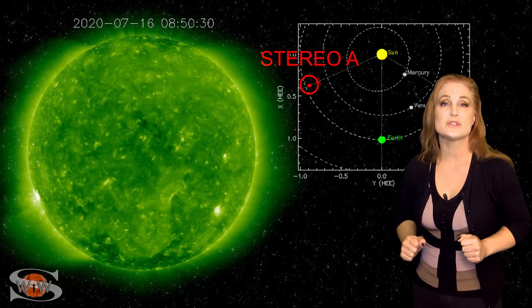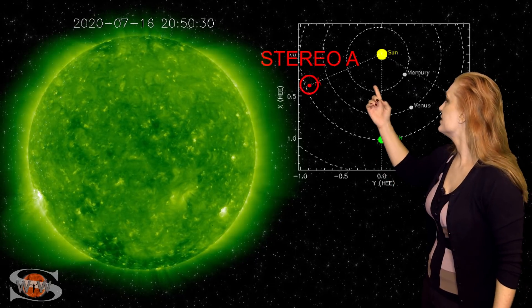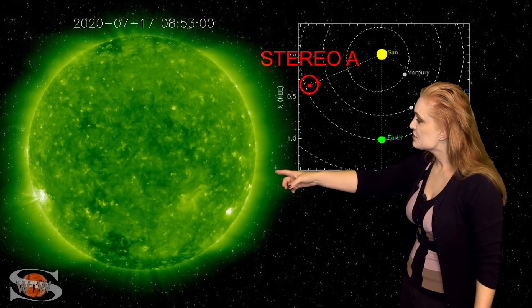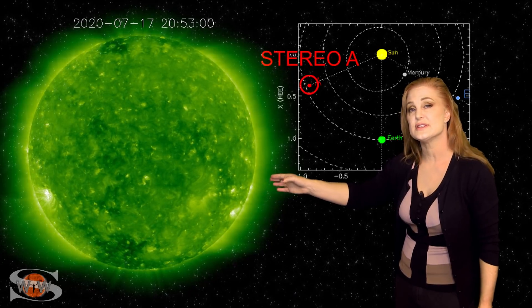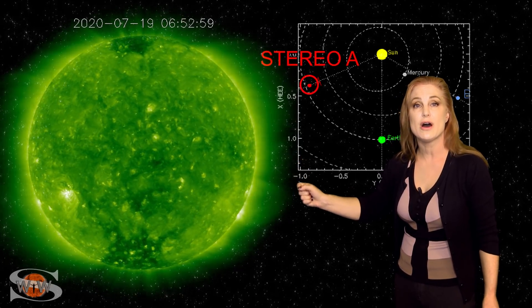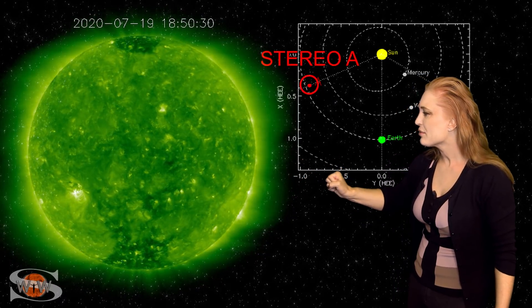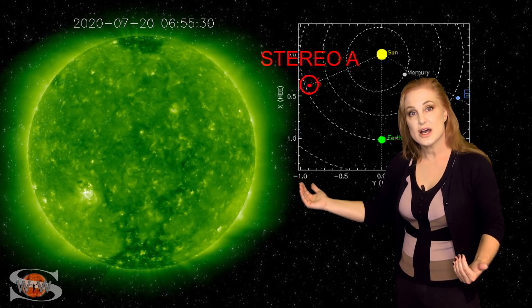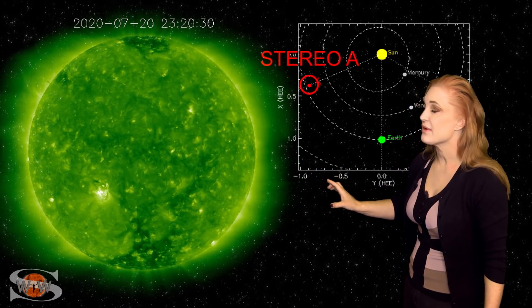So what else does our sun have in store for us this week? This is Stereo A — our partially farsighted monitor. Here's Earth, here's the sun, and Stereo A is staring at the sun pretty much from the side. In the southern hemisphere, that bright region is region 2767 that has rotated into Earth view. As it rotated into Stereo's view, it was firing off a few solar storms here and there. Now it's just kind of going pop-pop with a few little paparazzi bulbs — not even enough to be considered flare material. But it does have enough oomph to boost that solar flux for us. I don't think we're going to get any more solar storms from it, at least not right now.